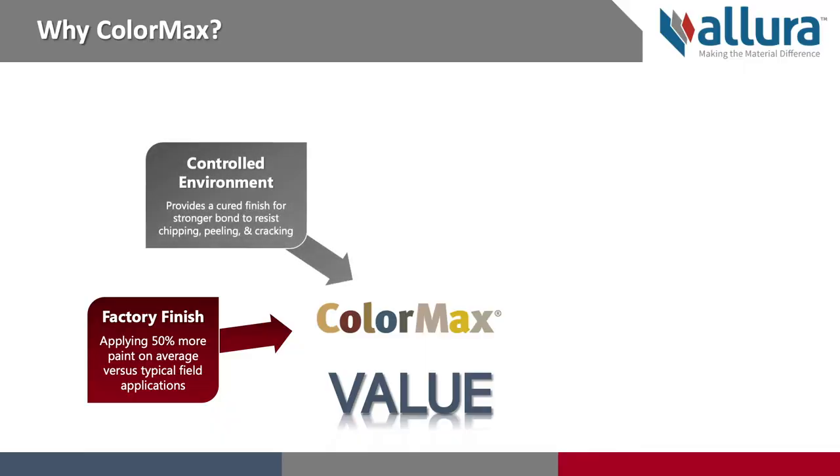All of our ColorMax products go through a curing process in a controlled environment. This automated and carefully calculated process results in a stronger bond that will resist peeling, cracking, and chipping.